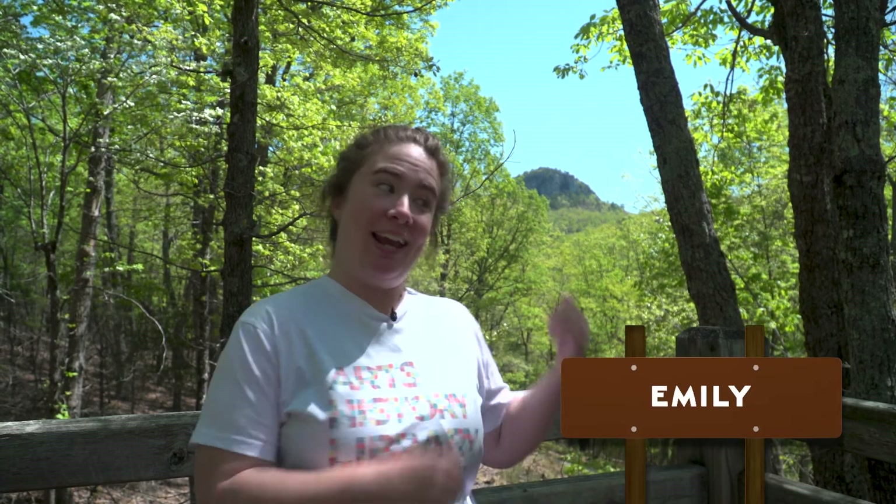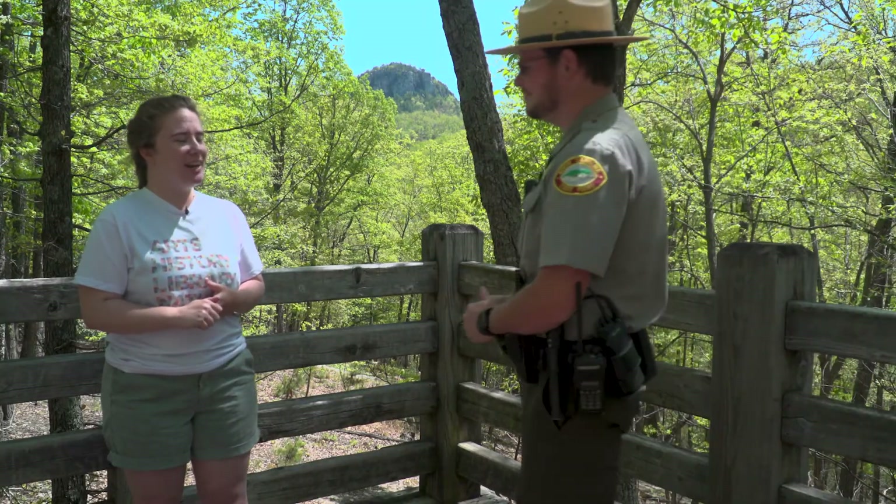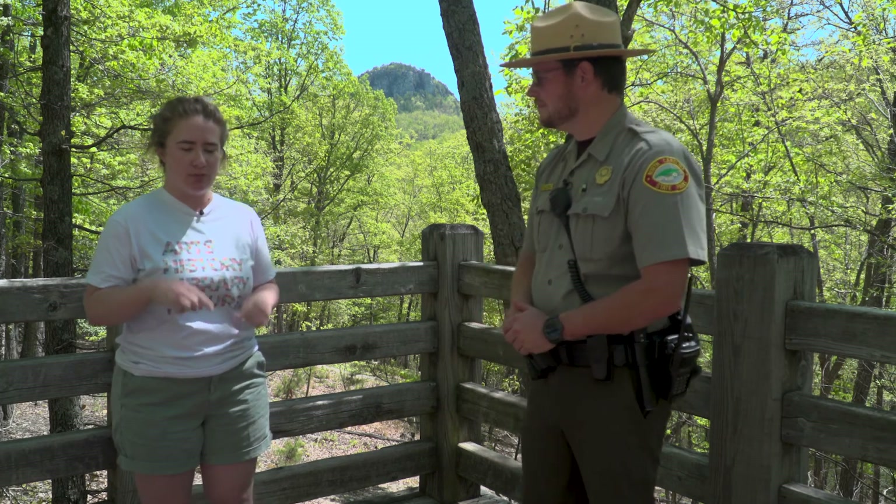Hey everyone, Emily here at Hanging Rock State Park. I am here to talk to Ranger Jonathan about some waterfalls. I have a question for you — I have heard that this state park specifically is the perfect place to see some waterfalls. Why is this park so special? Why here?